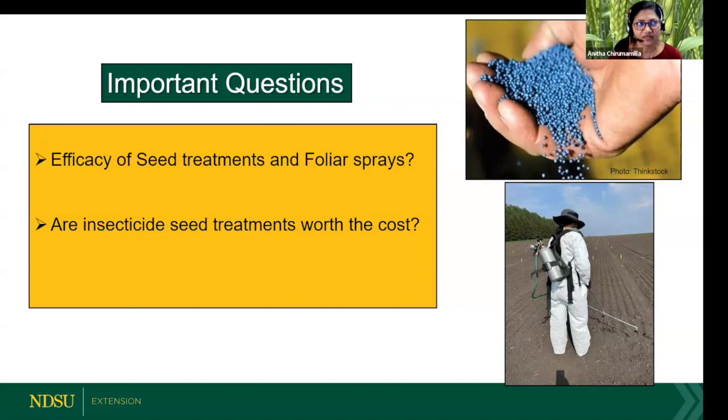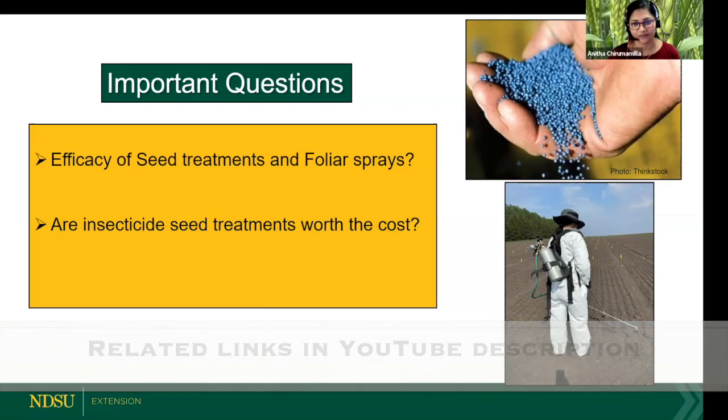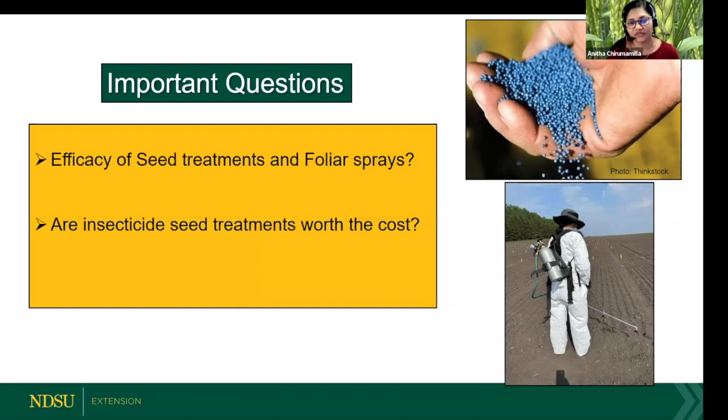Since flea beetles are early season pests, traditionally producers have heavily relied on seed treatments. For the past 10 to 15 years, the only active ingredient used was neonics. Over the years, we've been seeing that they have become less and less effective. Thankfully, there are now two more new active ingredients that came into the market, and we need to test the efficacy of those seed treatments.